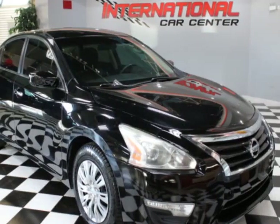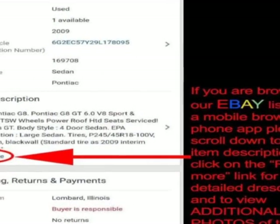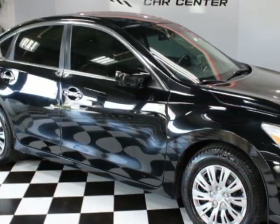Look at this 2014 Nissan Altima. This Altima has just under 113,000 miles. For your protection, a warranty is available for this vehicle.